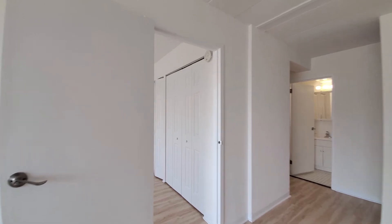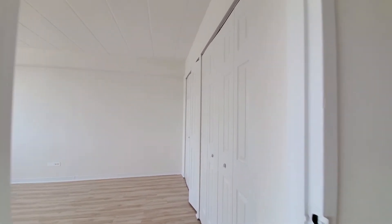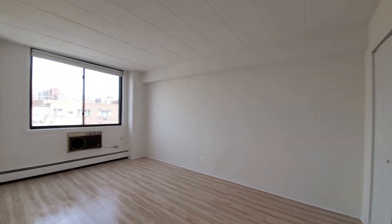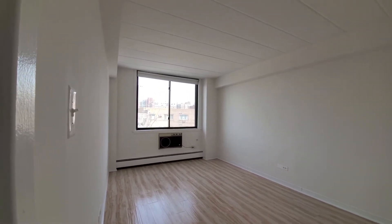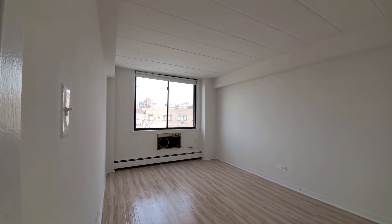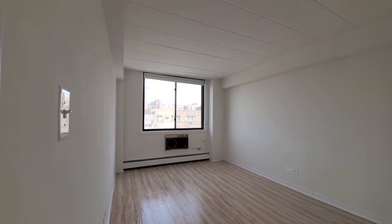Turning into the bedroom, there's a wide wall of closets. Plenty of space for any size bedding, additional furniture, and a home office desk. There's another air conditioning unit in the bedroom.